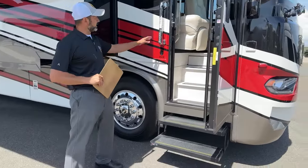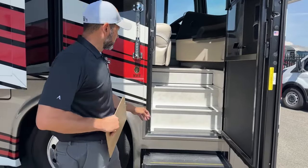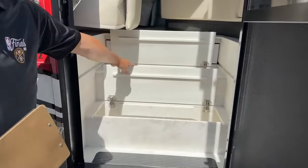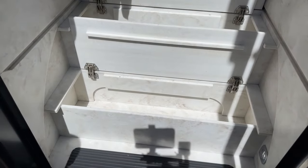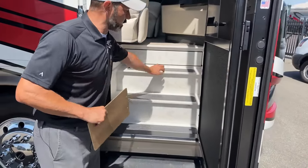We're going to have keyless entry and doorbell. Two steps, and you are going to have storage under your steps here. Really nice spot to put in your tools — anything you want to put in here that maybe gets the inside of the coach dirty so that you don't dirty it up.